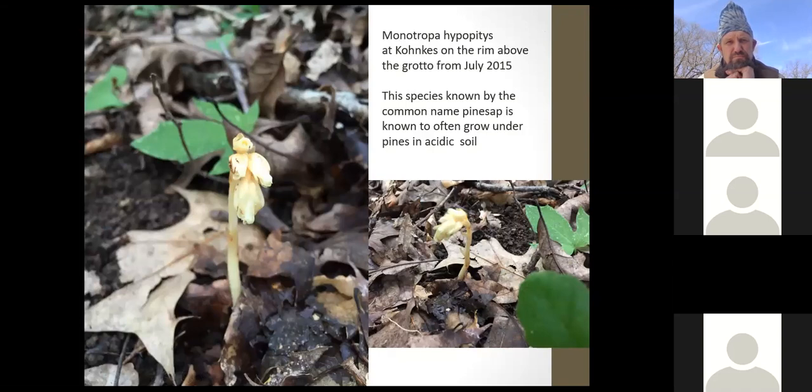Along with companion plants generally seen with white pine — partridge berry and maple leaf viburnum — another piece of circumstantial evidence is Monotropa hypopitys, known as pine sap. This species was photographed there in July 2015 above the grotto and is named for growing under white pine. It had never been seen on any other properties in the area.